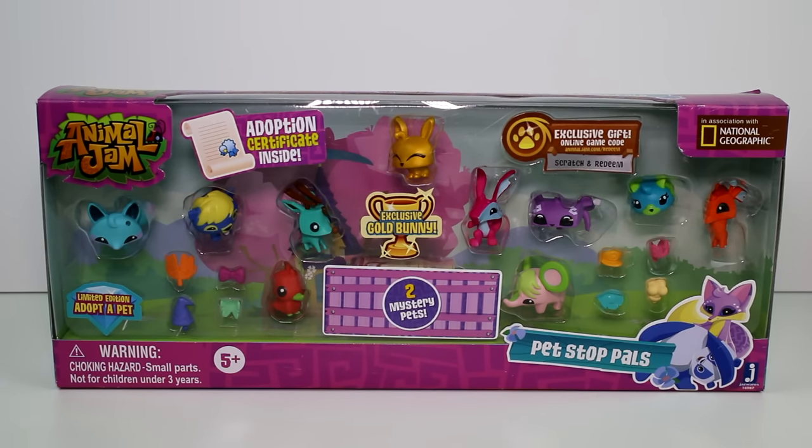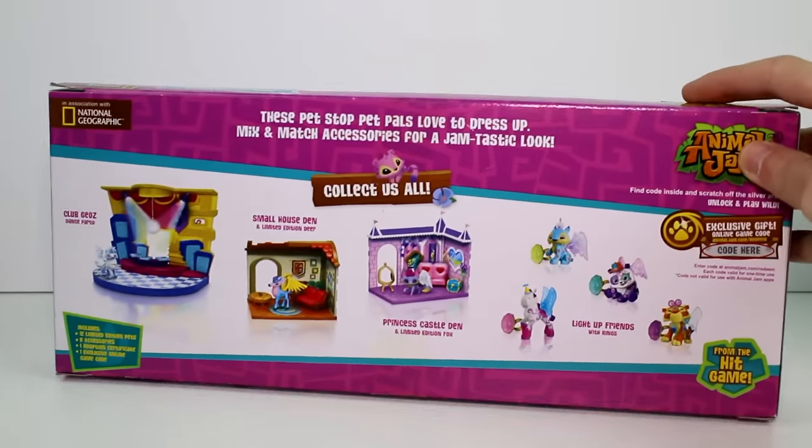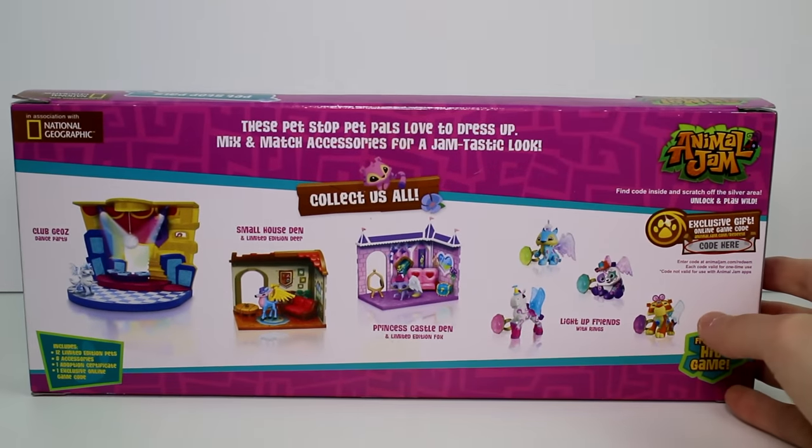Hey guys, today I'm here with the newest Animal Jam pack. This is called the Pet Stop Pals and these are the littler figures. These are like the ones found in the blind packs except they're different colors and there's an exclusive gold bunny inside and two mystery pets and then there's even an adoption certificate inside. Let's see if we can flip this around and see if there's anything on the back — it just shows all the different ones you can collect of the bigger sets and of the dens.